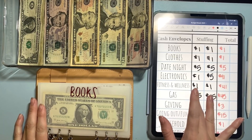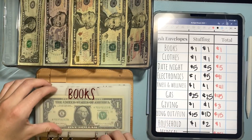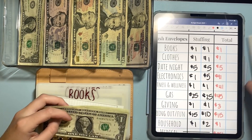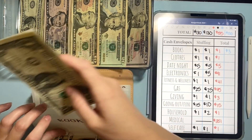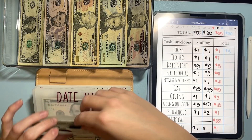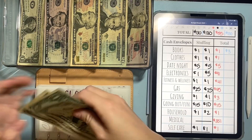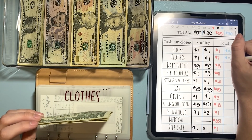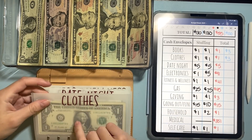Moving on to our cash envelopes today, we are going to be putting a dollar in books, which is one of my new categories. So we have one, two, and $3 in books. I'm really hoping this reminds me to read more and to save for that because it is important to me. Clothes is also only getting a dollar and we have one, two, three also in clothes. I would love to buy some more clothes this season, so I'll try to bulk that up soon into the fall and winter.